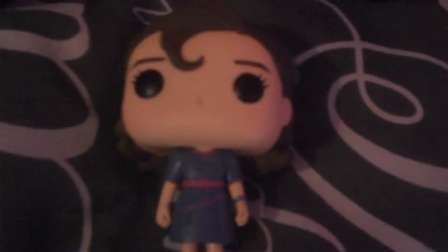Next up, we got Eleven in a snowball attire — she is adorable, but I know she's missing Mike. I really want to get Mike eventually because they match so well together. I got her in Primark and she was especially cheap, so I wanted to get at least one Stranger Things pop, and this one really stood out for me.